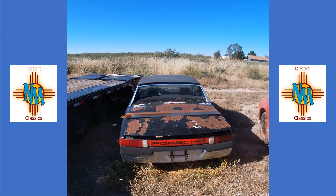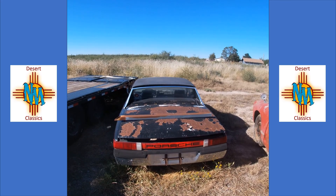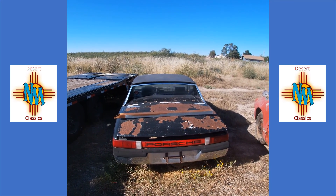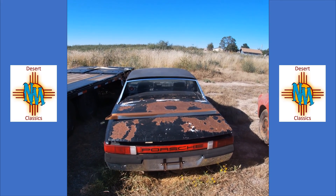Hey everybody, welcome to the latest installment of New Mexico Desert Classics. Today is going to be a little bit different — just a really quick video, and it's all about your comments. What I'd like to do is have you vote on what projects we're going to do next out of all the projects I've got lined up here.